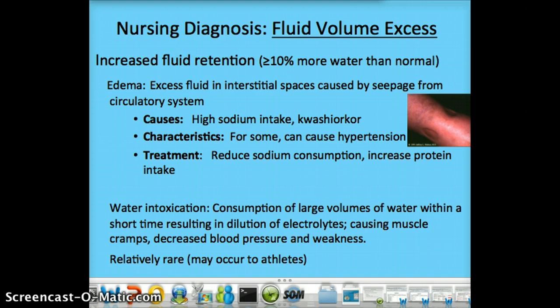The exact opposite nursing diagnosis is fluid volume excess, where you're retaining fluids. This can be seen specifically as edema — here's some pitting edema. The extra fluid in the interstitial spaces is seeping into the cells and causing this. A high sodium intake can cause that, and so can kwashiorkor, which we talked about earlier. For some people, this can actually end up causing hypertension.